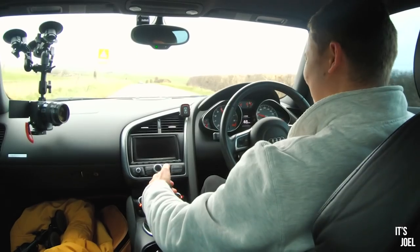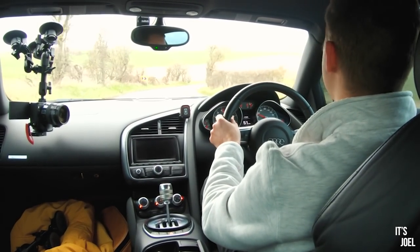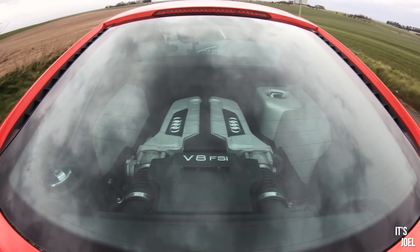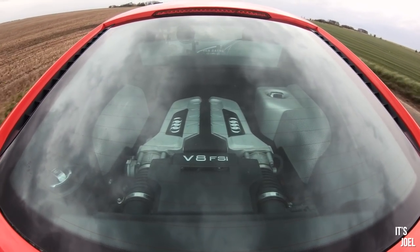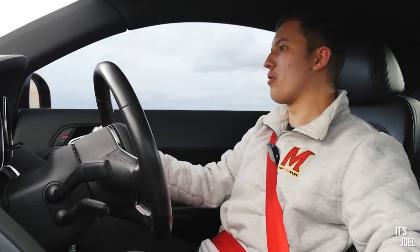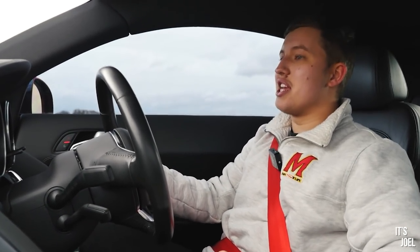That gated shift - oh wow, oh wow! This car has been equipped with the Quicksilver exhaust. I don't believe it's a valve system - it's the cheapest non-valved system - but let me tell you, it is properly loud.